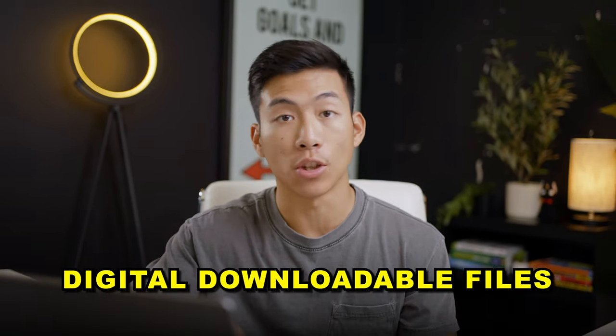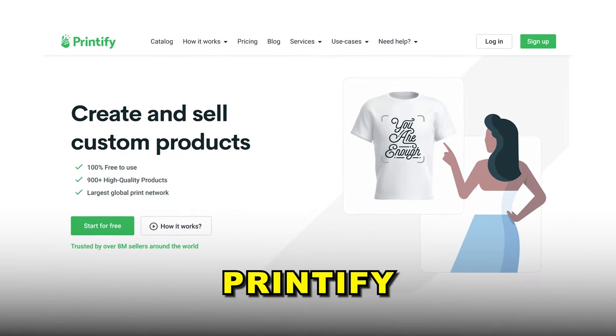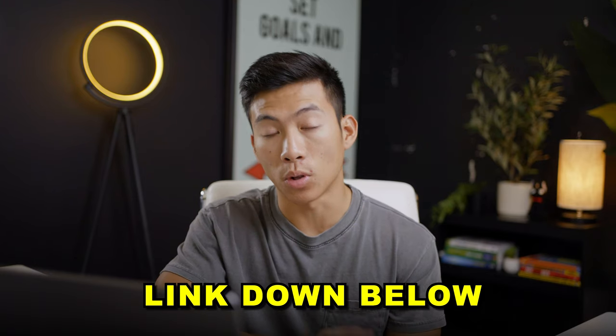The method I'm going to be showing you today is selling your photos as digital downloadable files. The reason why we're doing this is so you don't have to worry about paying for shipping as well as professional printing, if you're trying to get your art sold on a canvas, a mug, a tote bag, or something like that. There are many print-on-demand platforms out there like Printify, so we'll leave a link down below to that as well as a video tutorial.